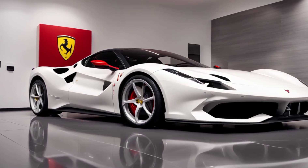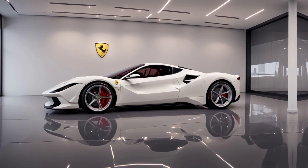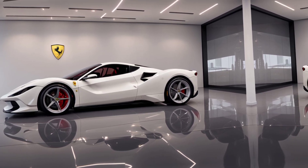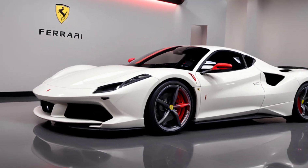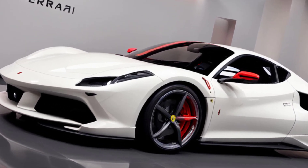So there you have it — the 2025 Ferrari SF90, a perfect fusion of power, performance, and technology. If you're excited about Ferrari's future, don't forget to like, subscribe, and stay tuned for more automotive content.